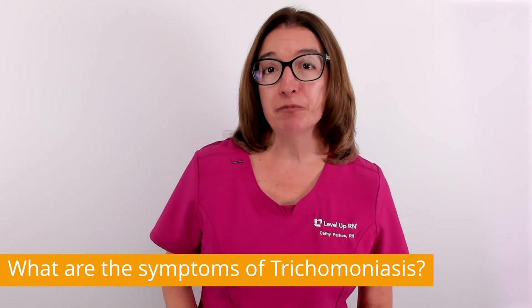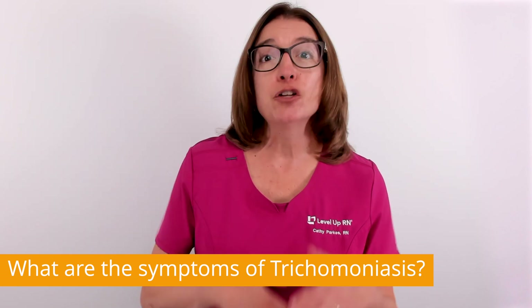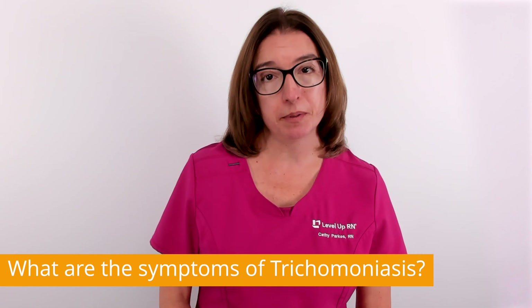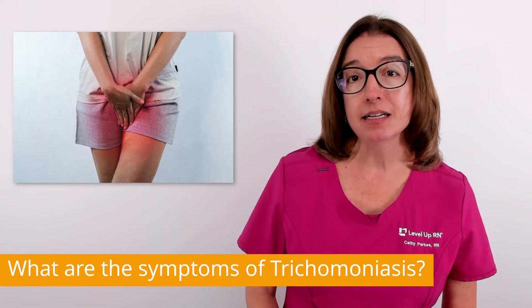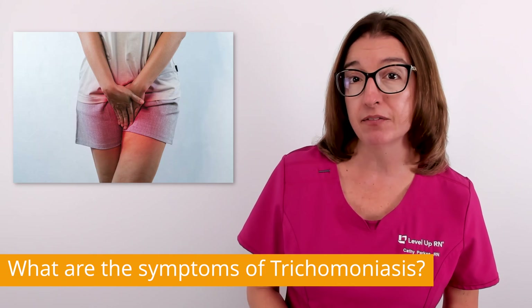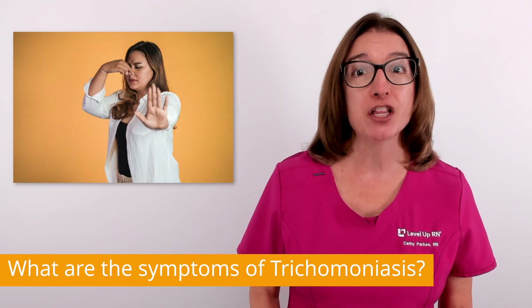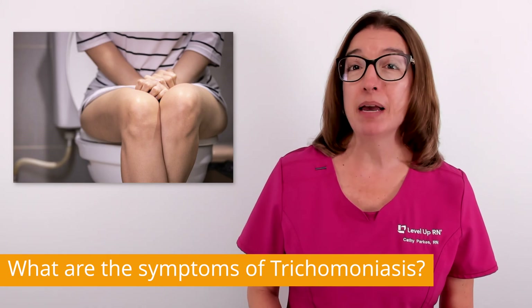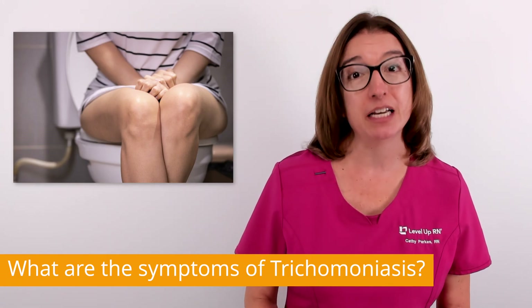Approximately 70% of people with trichomoniasis do not have any symptoms. For women who do experience symptoms, trichomoniasis can cause burning, itching, redness, and soreness of the genitals, as well as vaginal discharge that has a fishy smell. In addition, trich can cause painful urination and painful intercourse.